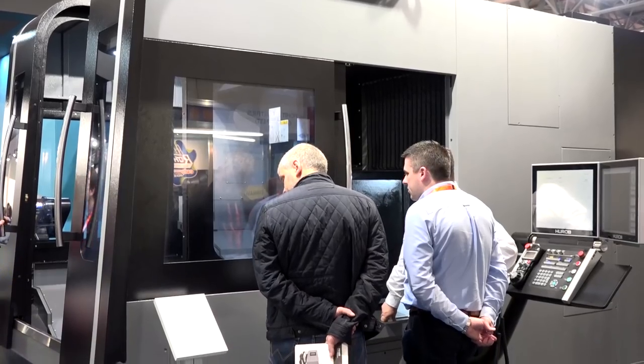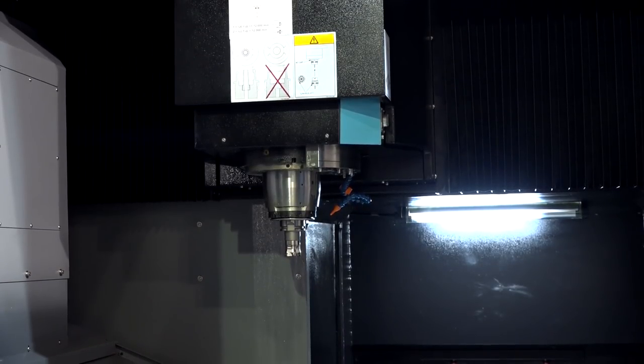Dave, Herco — what's new for the show? This is a brand new machine. We're launching the BX range — three models, bridge design, high speed, higher accuracy, and really good Y-axis travel.